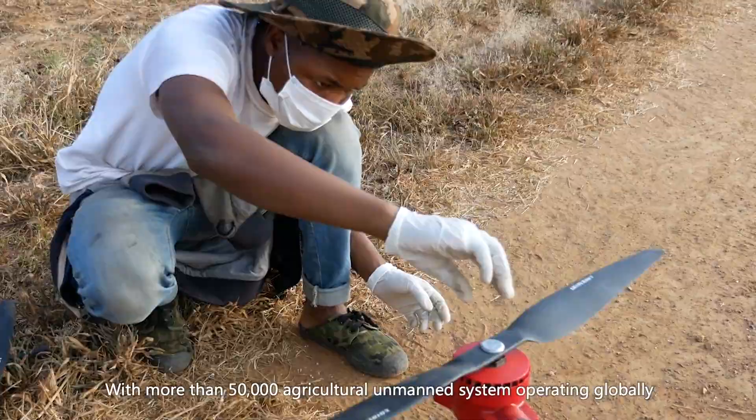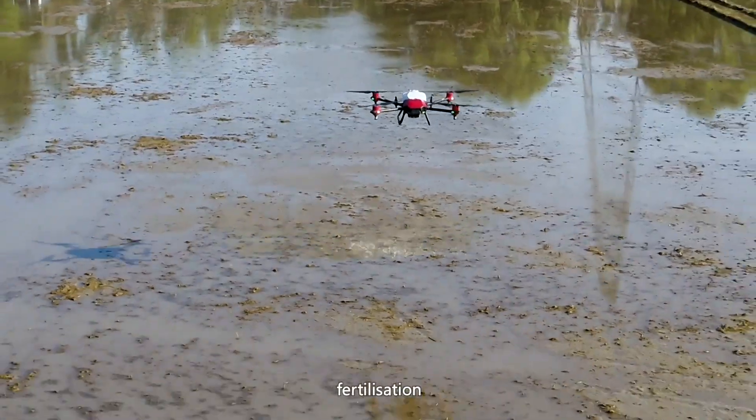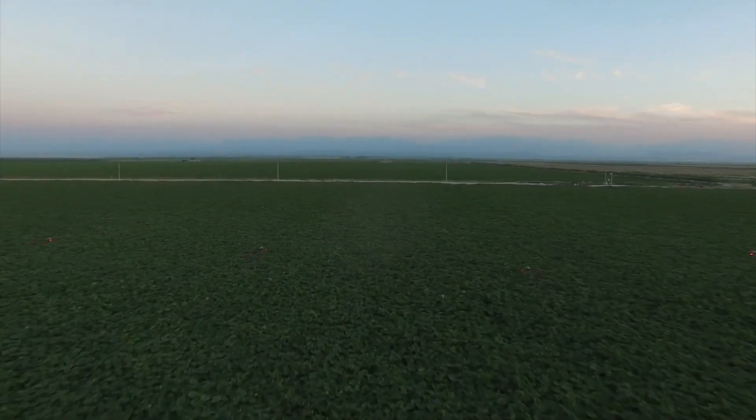The drone's delivery mechanisms are meticulously designed to release the seeds at near ground level in a water-based gel, keeping them hydrated and ready for germination.